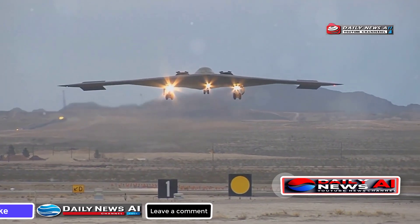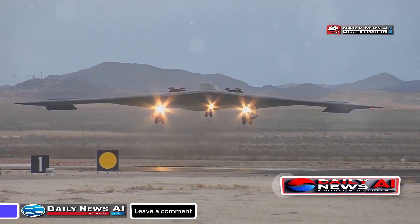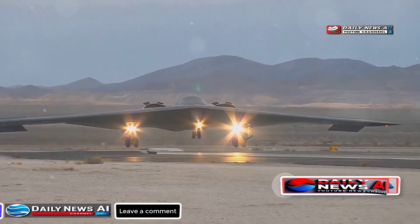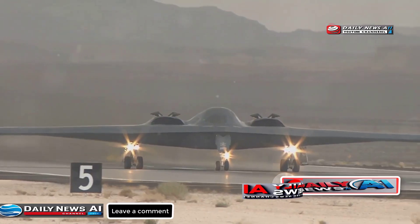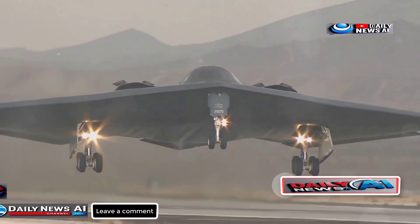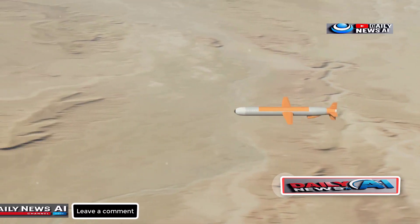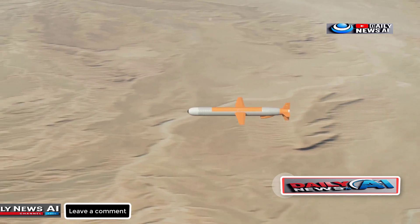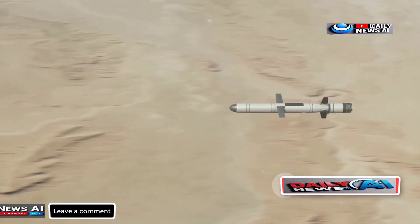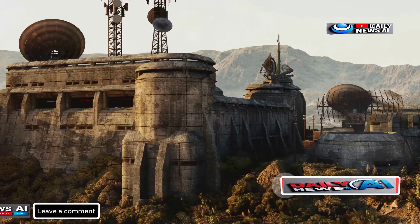There are various types of Bunker Buster bombs of different calibers, but what sets them apart is the GBU-57, typically delivered by the B-2 Spirit Stealth Bomber. Due to its large size and weight, the B-2 can carry only two of these bombs in its bomb bays. While it lacks thrusters, the GBU-57 is equipped with four active grid fins and a precise guidance system, allowing it to glide accurately to its target using military-grade GPS.